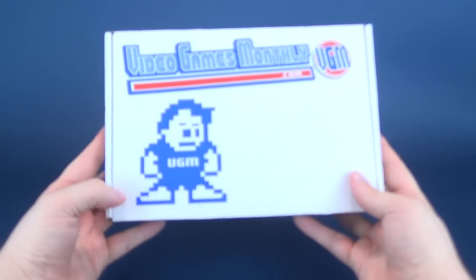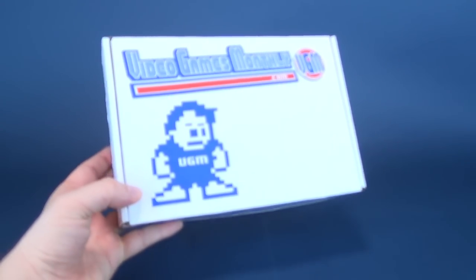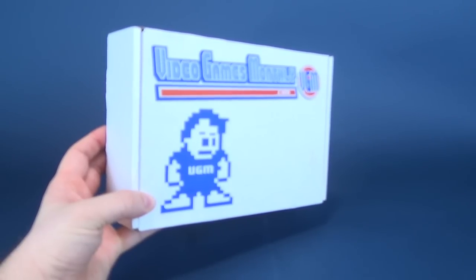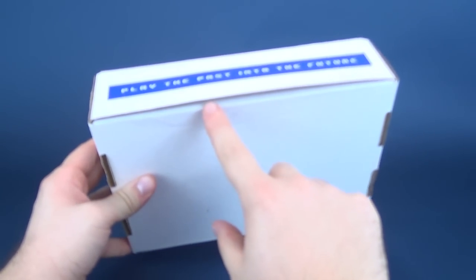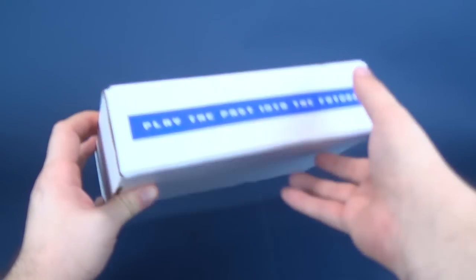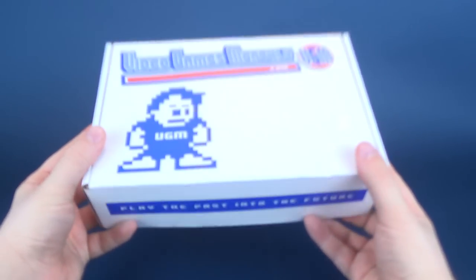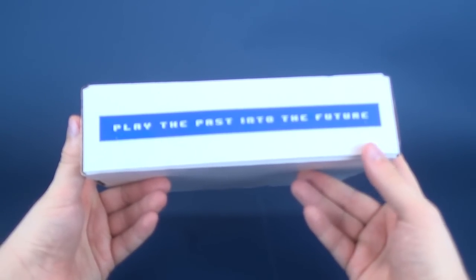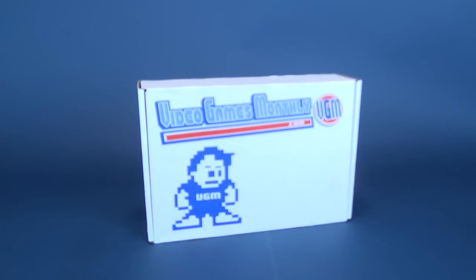We're going to go ahead and get this opened up. Now, I know I've said this on countless occasions — this box does look like it has been opened. Well, no, it hasn't. The box actually comes inside a larger mailing bag, so what you're getting inside is an unsealed box that you can then open up and find out what's inside.